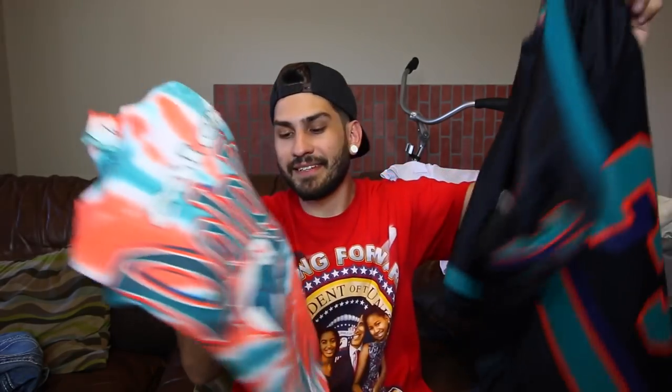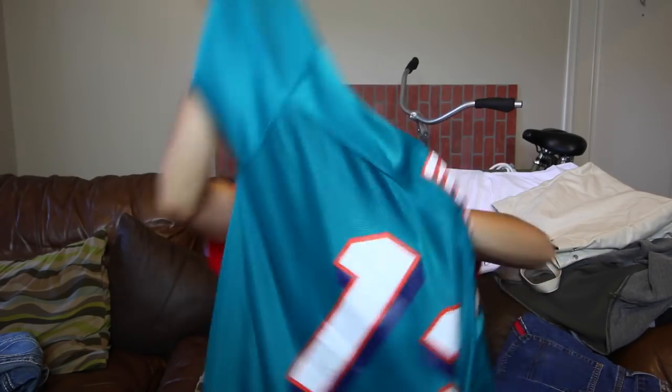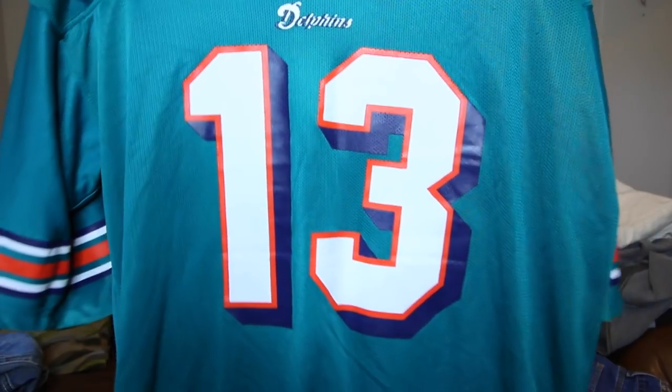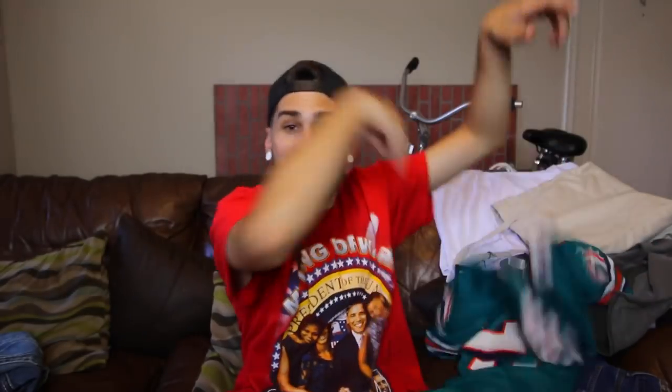Basically it's a Dan Marino day. We'll start with the jersey. This is a reversible Reebok jersey — I'll show you the black side first. Number 13, size 52, which I believe is like a XXL. You see Marino right there, number 13. It is reversible, so this jersey is heavy — it's not a lightweight jersey because you have two jerseys in one. On this side you have the Dolphins teal. No flaking, no cracking, really good condition. Dan Marino, number 13, size 52 — link down below.